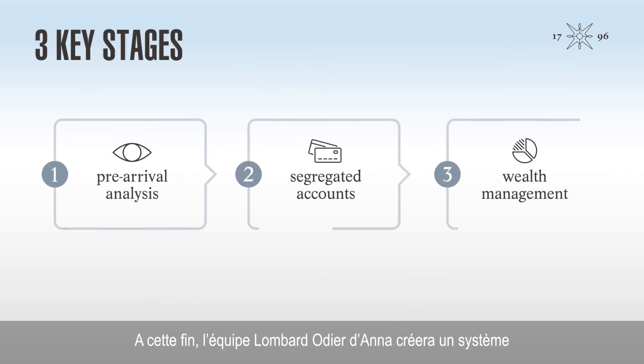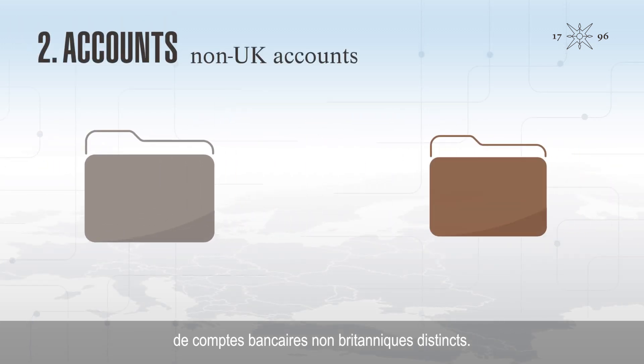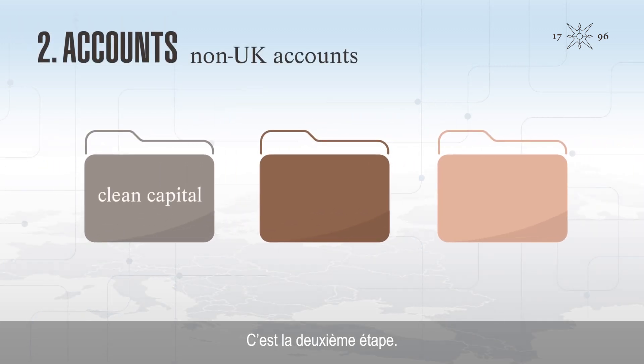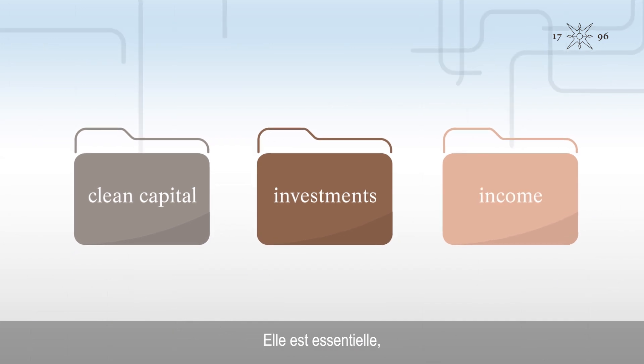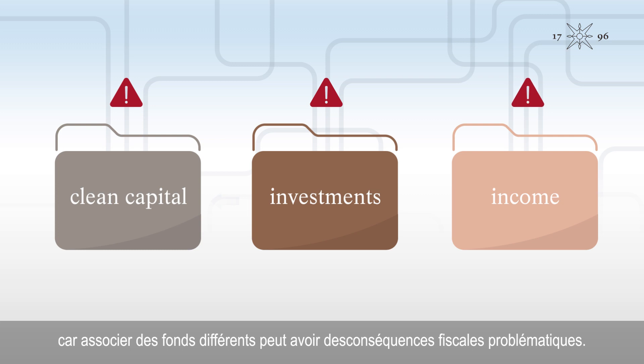To do this, Anna's Lombard Odier team will create a system of segregated, non-UK bank accounts. This is the second step. This stage is critical, as mixing different monies can lead to problematic tax consequences.